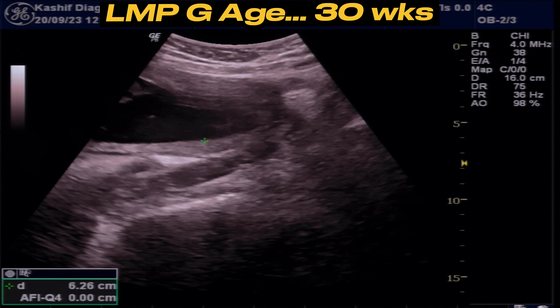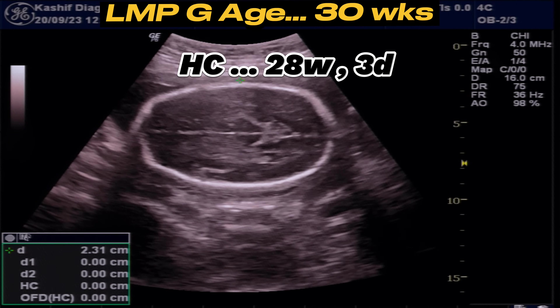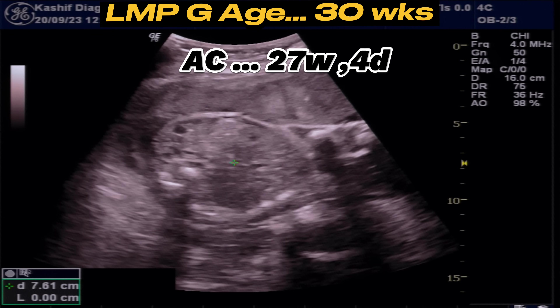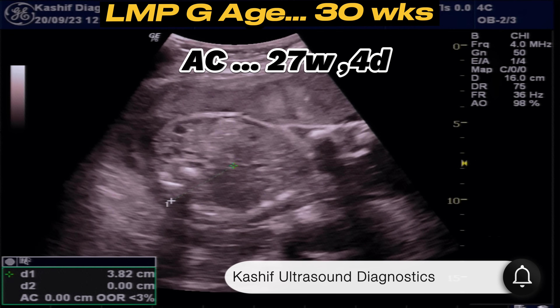Normal amniotic fluid index is plus 6 cm. Fetal head circumference is measured — this is 28 weeks 3 days. Then abdominal circumference is measured — this is 27 weeks and 4 days.